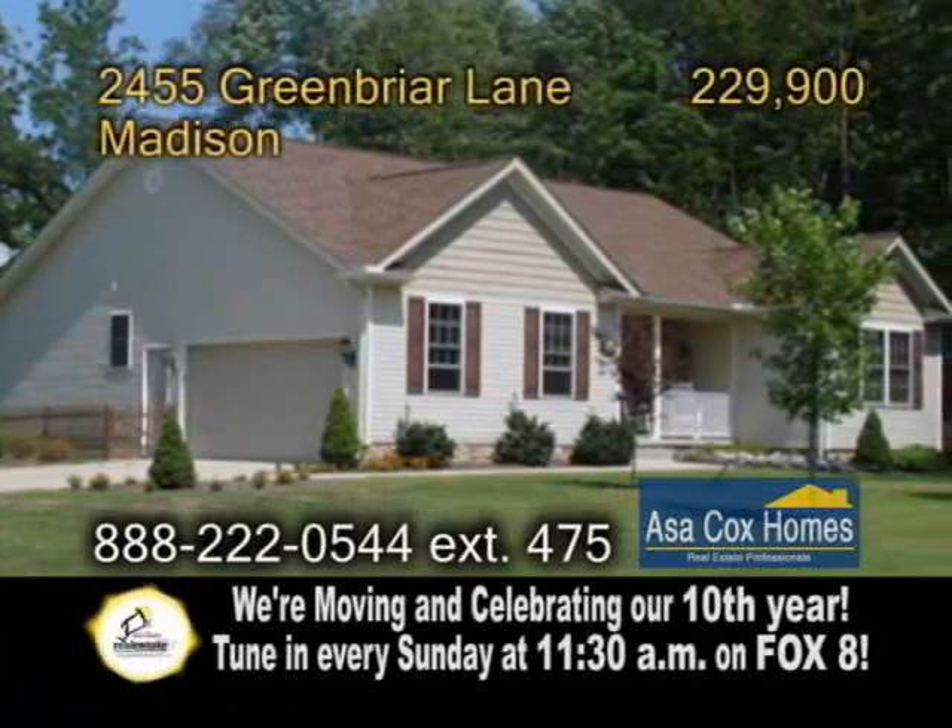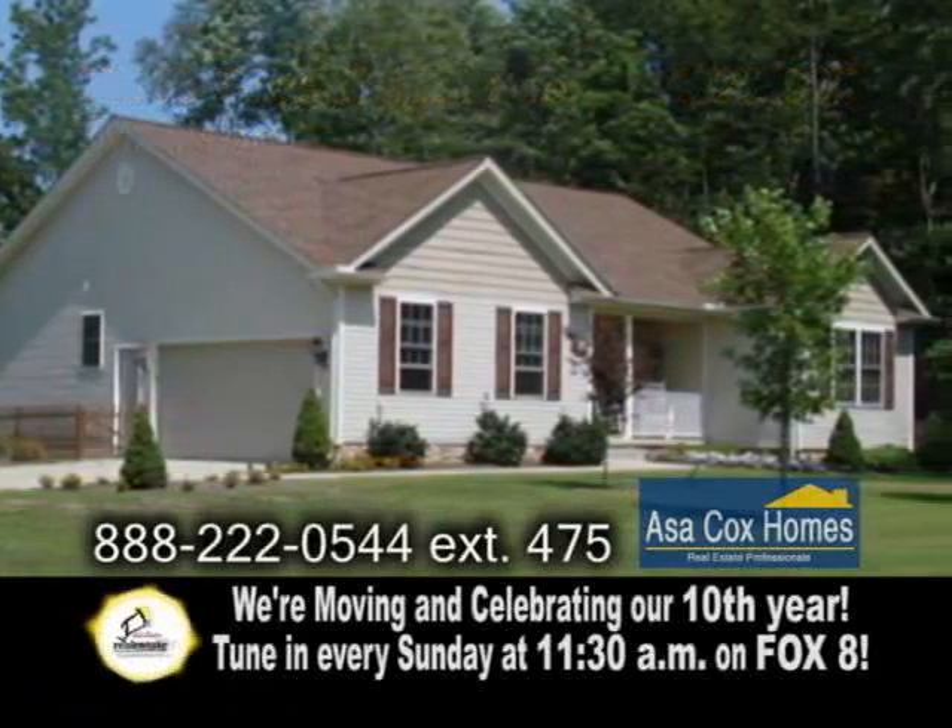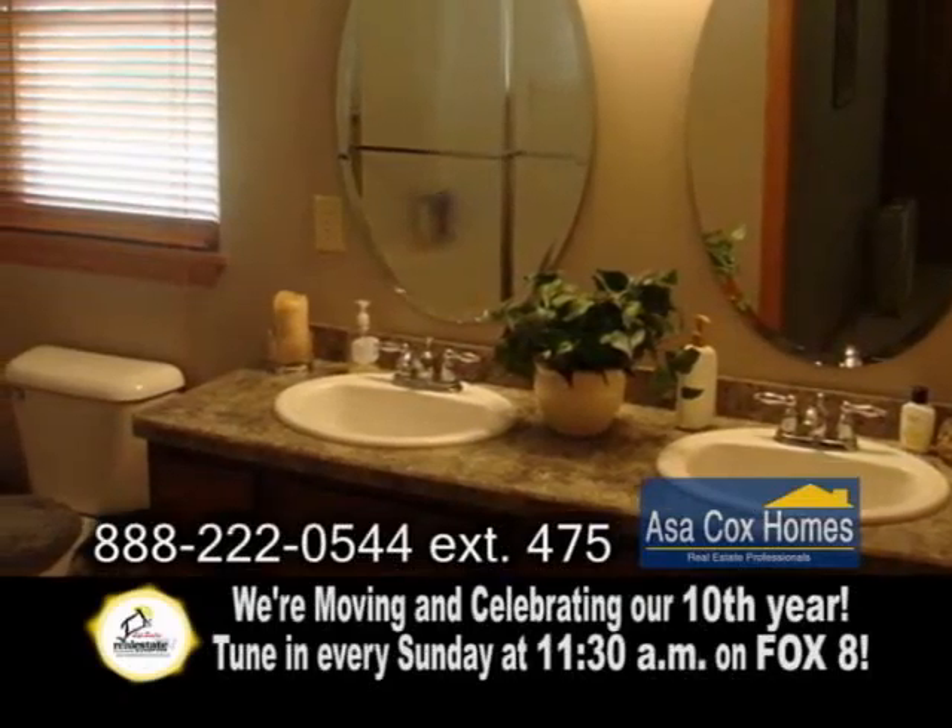A stunning ranch home in Madison, this 2,500 plus square foot home offers three bedrooms and two and a half baths.